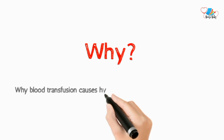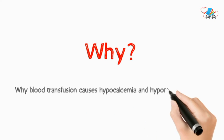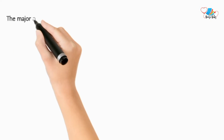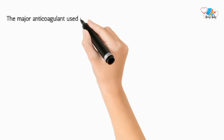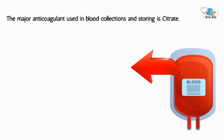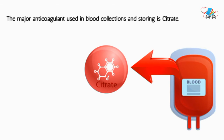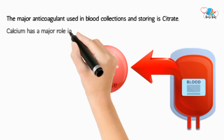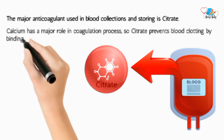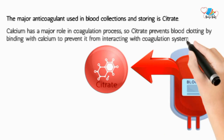Why blood transfusion causes hypocalcemia and hypomagnesemia. Calcium has a major role in the coagulation process. Citrate is a substance used to prevent blood from clotting by binding with calcium, preventing it from interacting with the coagulation system.